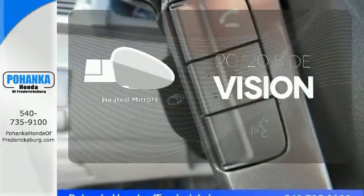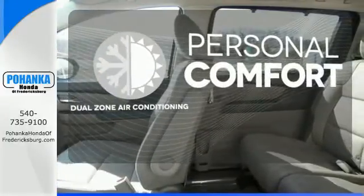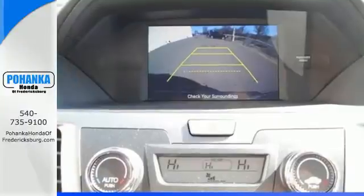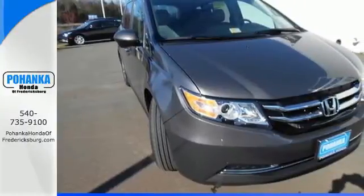The heated mirrors let you see behind you without all the work. No one will complain about the temperature with the dual-zone air conditioning. This 2015 Odyssey is both fun and functional. Check it out today.